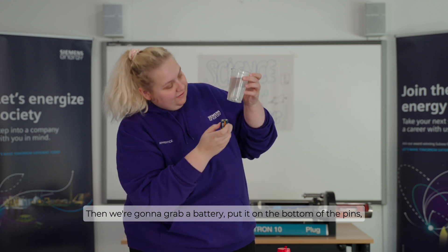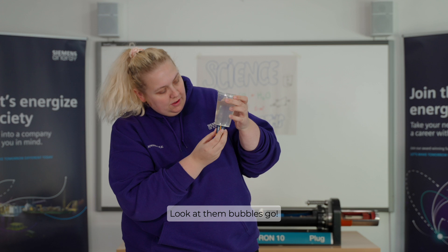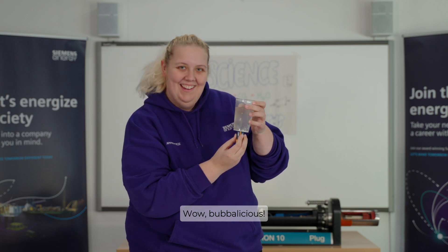Then we're going to grab a battery pack, put it on the bottom of the pins and — buzz, buzz, buzz — look at them bubbles go! Wow, bubblicious.